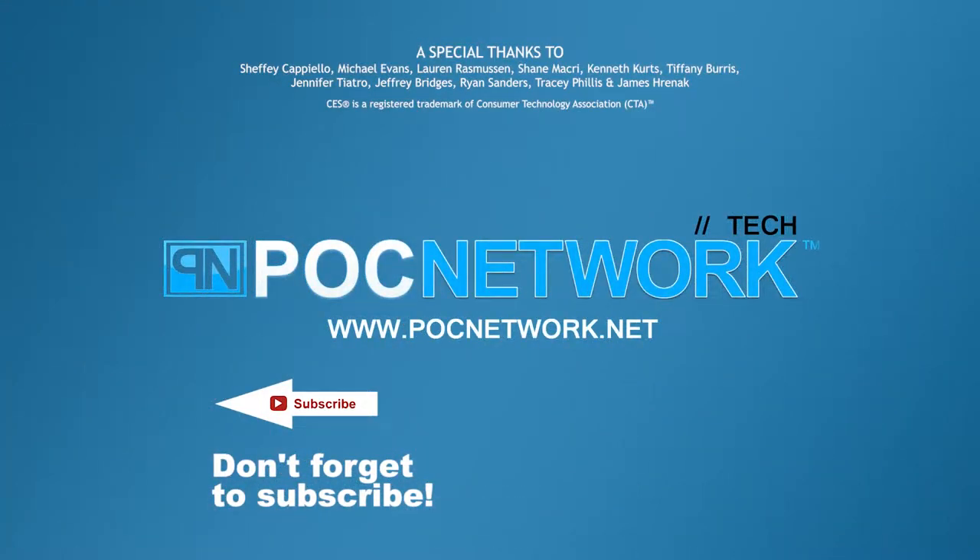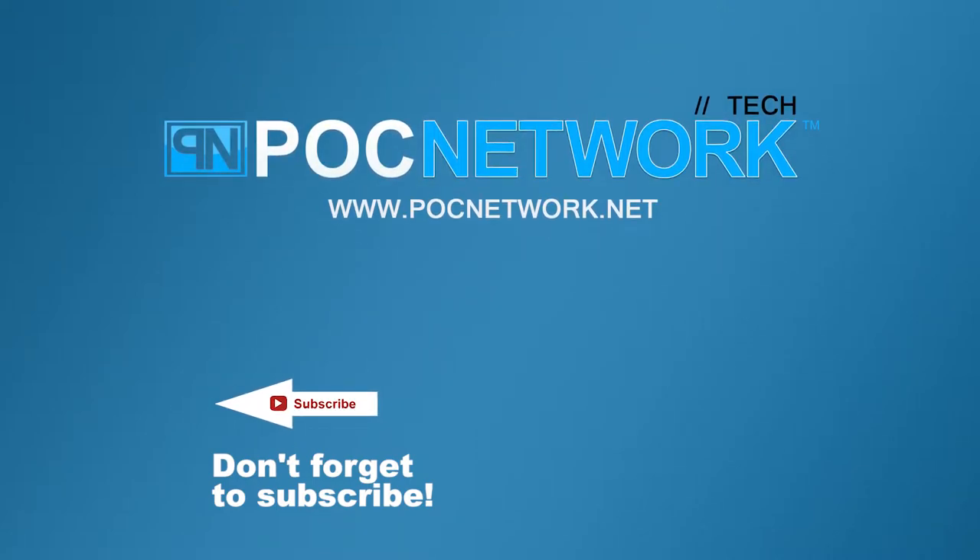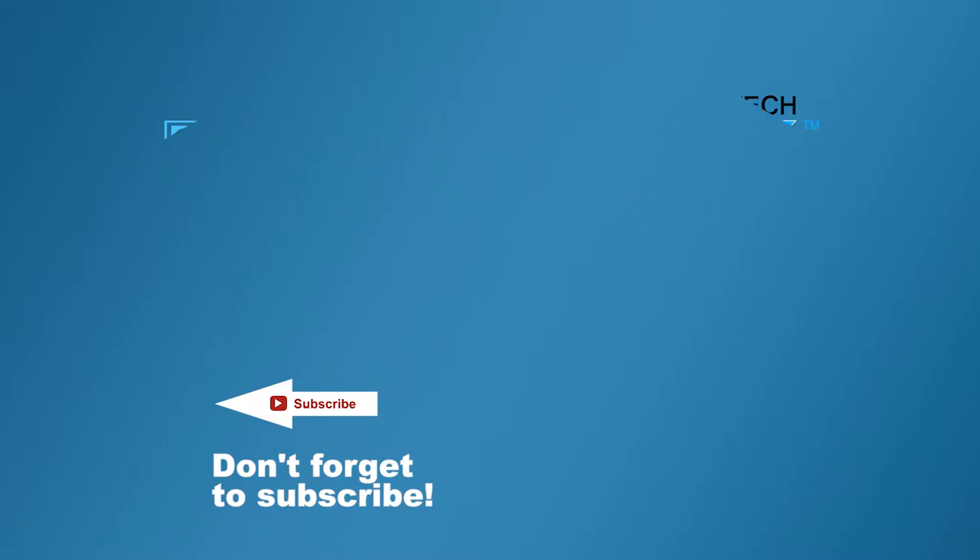If you want to stay on top of all the latest gadgets we cover, remember to subscribe. There are lots of videos, interviews, previews, and all sorts of stuff. Click that subscription button — you're going to want to.